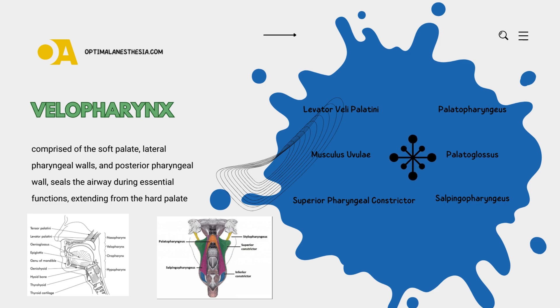Let's start by picturing the velopharynx as a dynamic gateway, crucial for speech and other essential functions. This muscular valve spans from the back of the hard palate to the posterior pharyngeal wall — a carefully coordinated team of muscles working together to create a seal. Our first key player is the levator veli palatini, the MVP of the team, responsible for elevating the soft palate — the gatekeeper lifting the velum to initiate closure of the velopharynx.